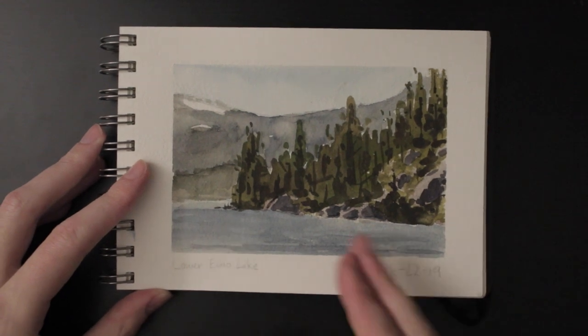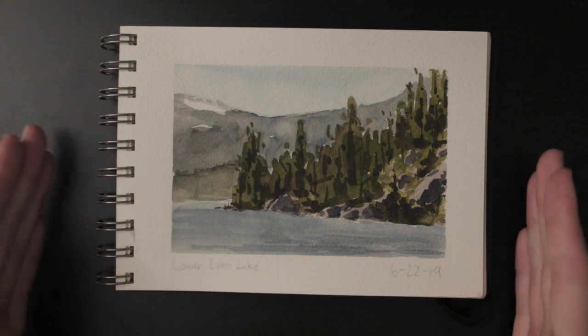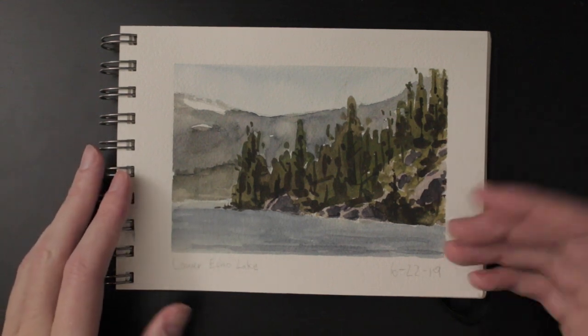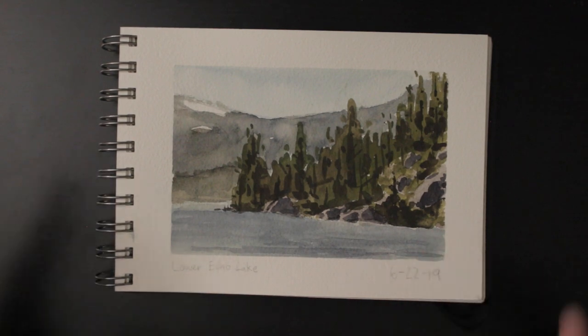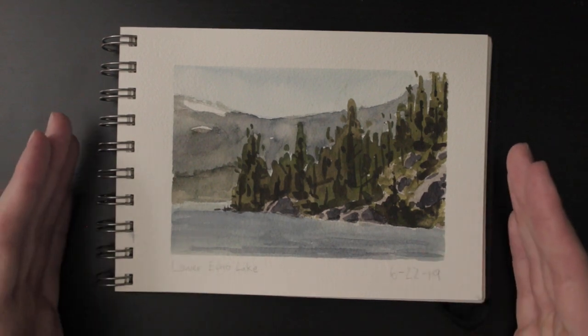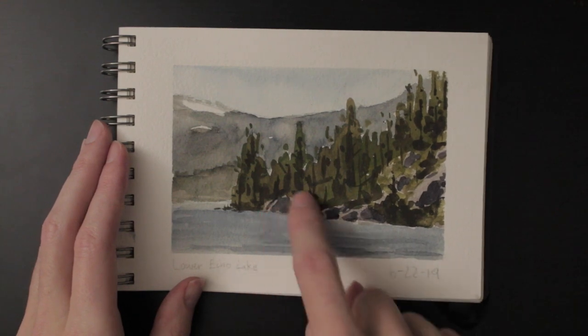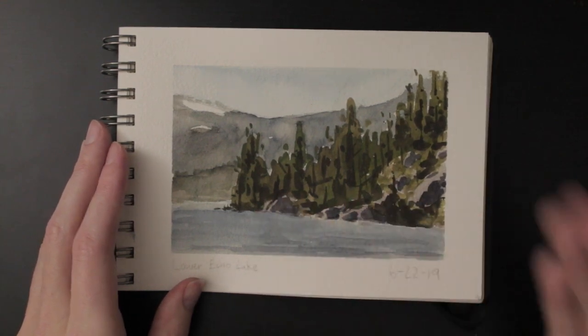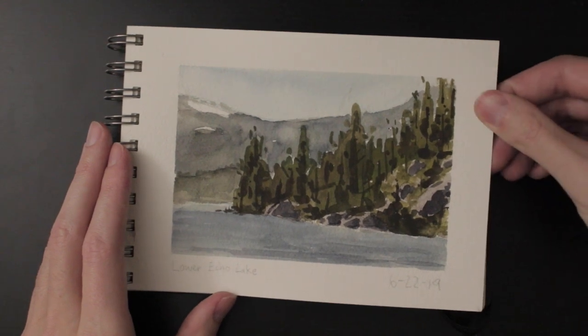Here's another lake. This one was very tough because I was painting facing the sun, so everything was very backlit. Everything is very dark in this painting for the most part because I was squinting the whole time. You can see there's some light on these rocks, kind of some rim lighting. That was a very challenging painting because it was just so bright.